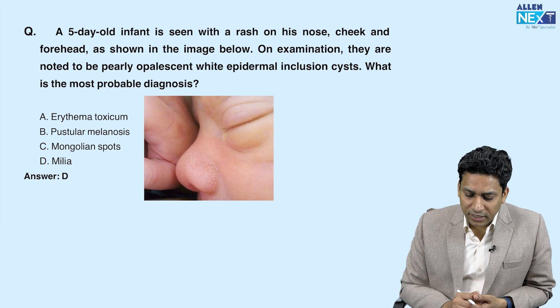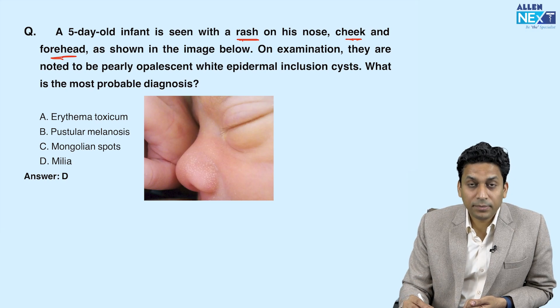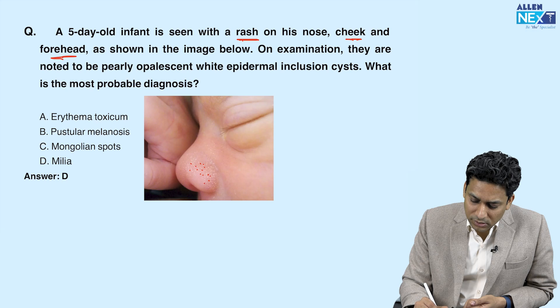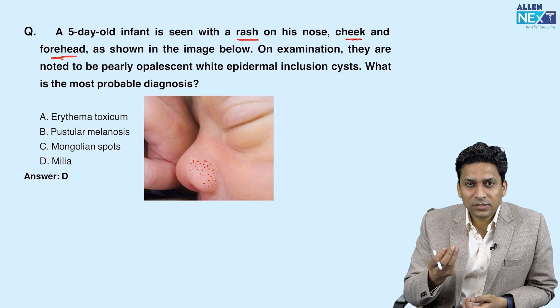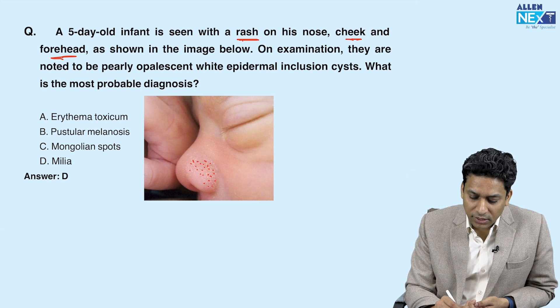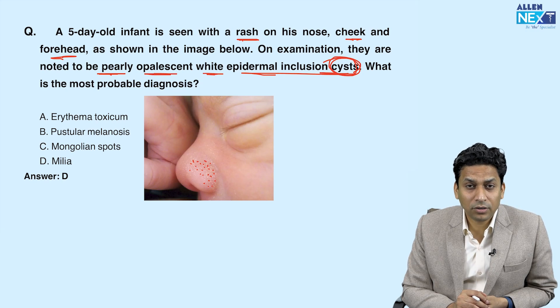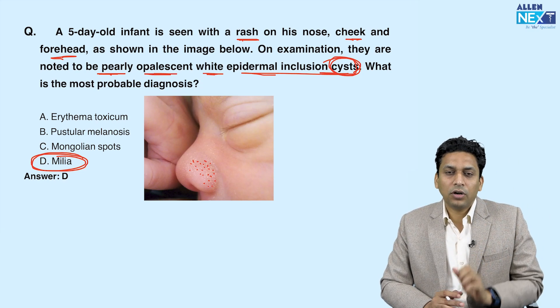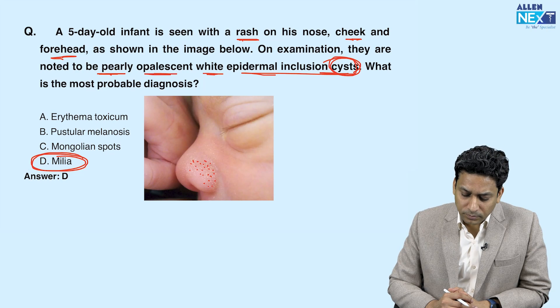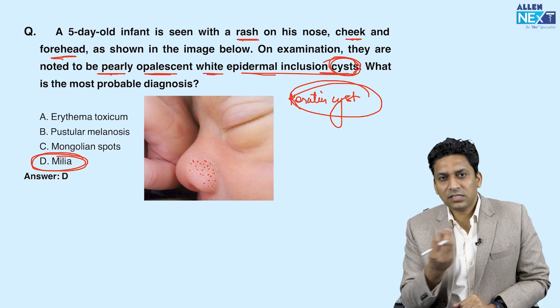A five-year-old infant presents with a rash on the nose, cheek, and forehead. In the image, you can see very tiny small cysts that look like whiteheads or comedones. On examination they were noted to be pearly opalescent white epidermal inclusion cysts. These are milia — if it is a single lesion we call it a milium, and if multiple we call them milia. Milia are keratin cysts.